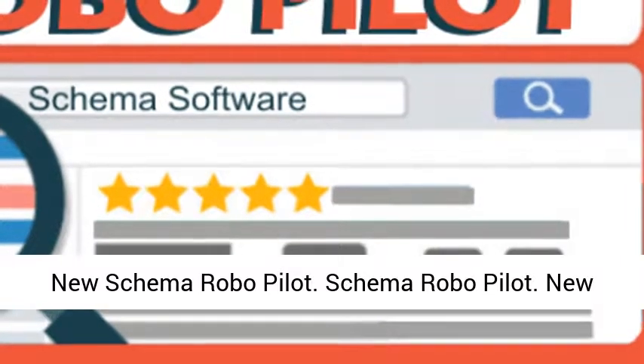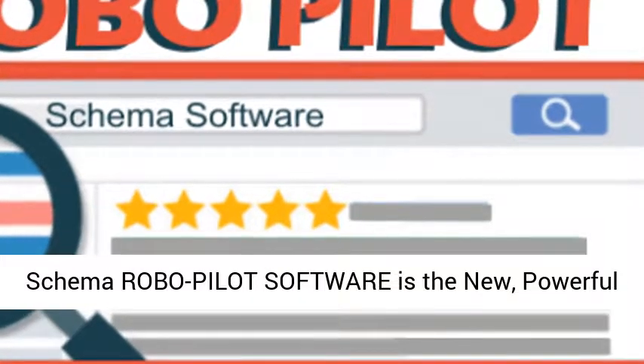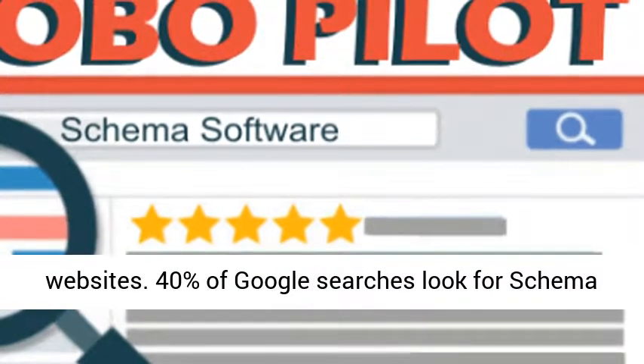New Schema RoboPilot, for local consultants. New Schema RoboPilot software is the new, powerful way to improve Google ranking for clients' websites.